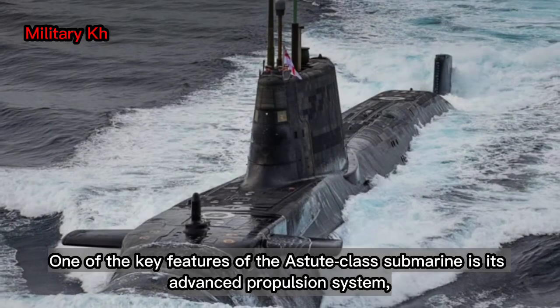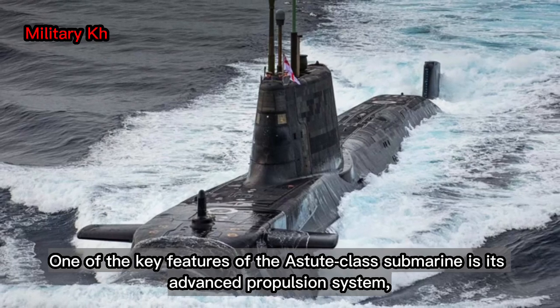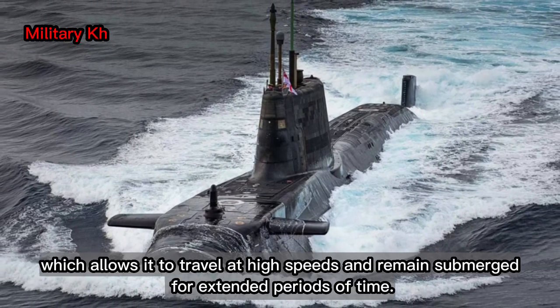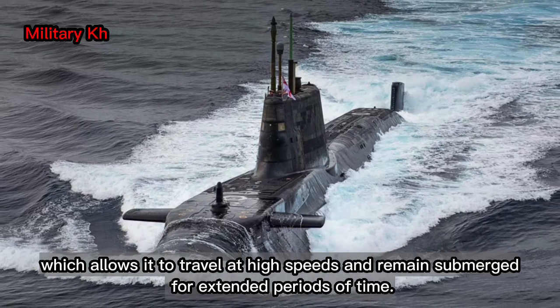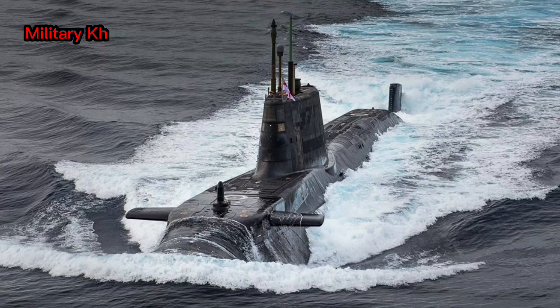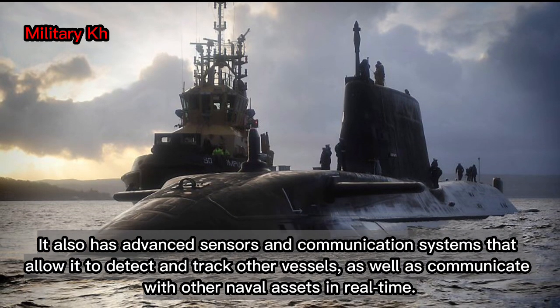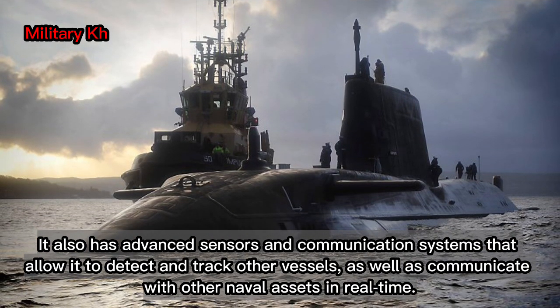One of the key features of the Astute-class submarine is its advanced propulsion system, which allows it to travel at high speeds and remain submerged for extended periods of time. It also has advanced sensors and communication systems that allow it to detect and track other vessels, as well as communicate with other naval assets in real time.